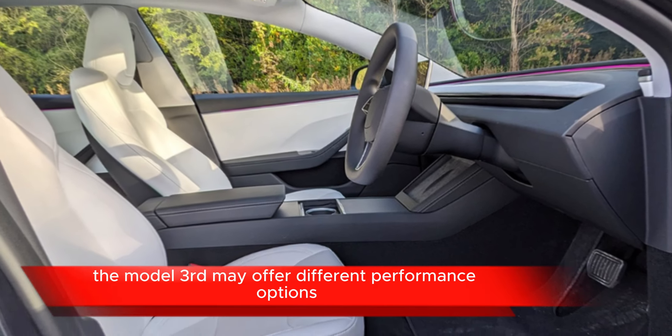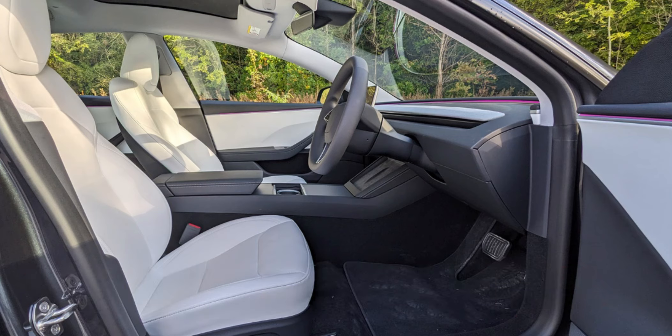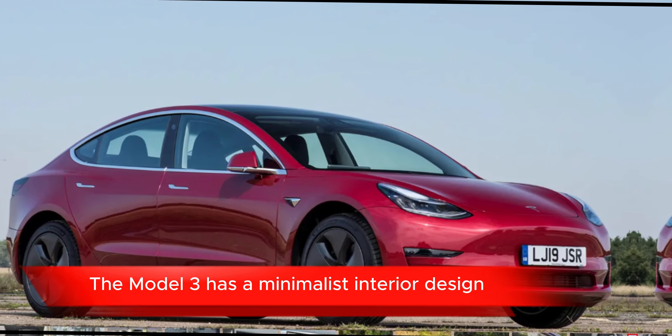Over-the-air updates: Tesla vehicles receive regular over-the-air software updates that can add new features, improve performance, and enhance safety.